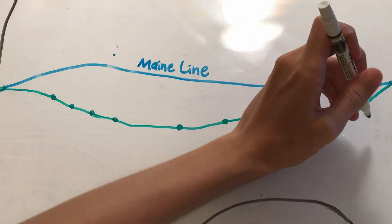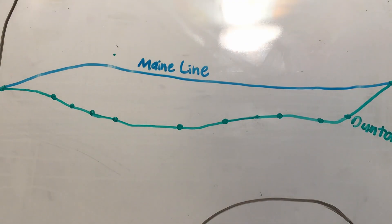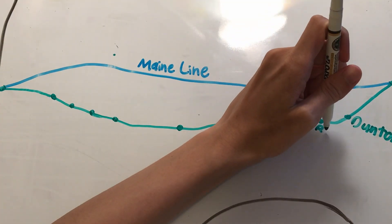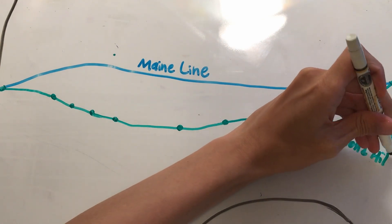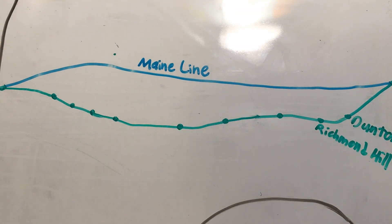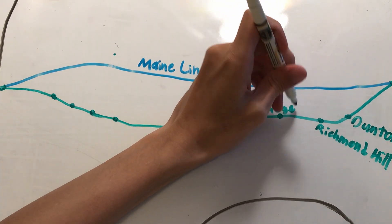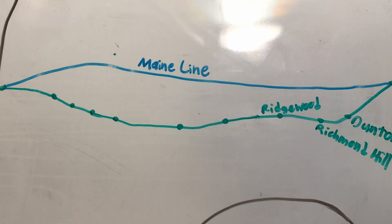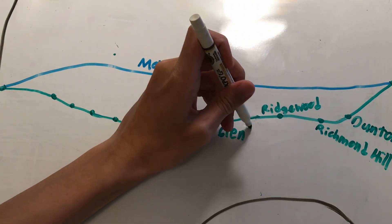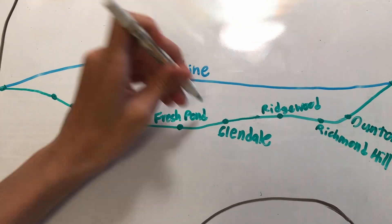I'll start off with a bit of history. The branch first opened as the main line of the South Side Railroad of Long Island in 1867, starting from Long Island City. The company went through many name changes — from the Southern Railroad of Long Island, to the Southern Division when it was leased by the Long Island Railroad, then to the Brooklyn and Montauk Railroad, and finally to the Montauk Division, or the Montauk Branch. The name 'Lower Montauk Branch' refers to the westernmost portion of the Montauk Branch that runs between Jamaica and Long Island City.